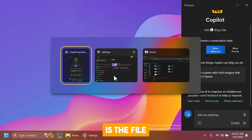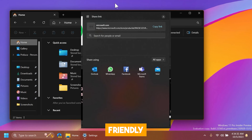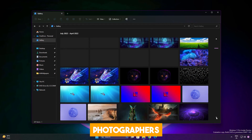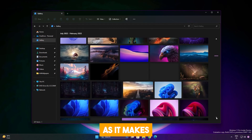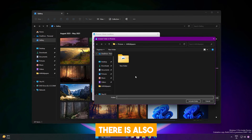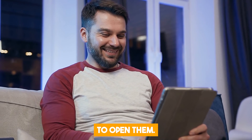Another tool getting an update is the File Explorer. It now has a cleaner and more modern look. Microsoft has replaced the old complicated interface with a new user-friendly homepage, a clear address bar, and a faster search box, making it easier to find and manage files. The new gallery feature is great for photographers and people who work with visuals, making viewing images easier. There is also an update that allows users to keep track of file changes without having to open them.